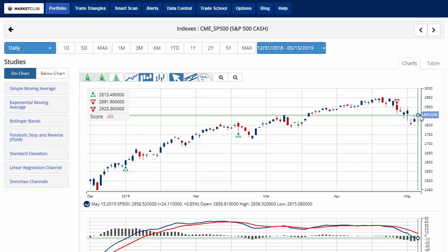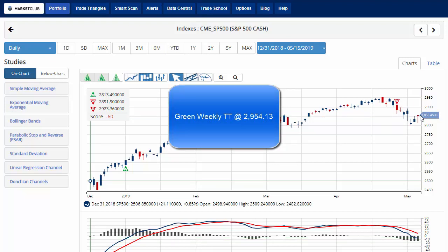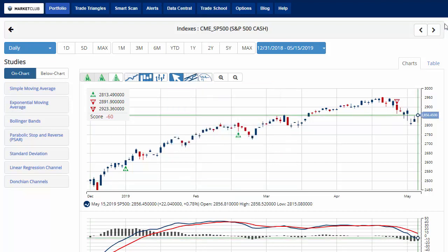We're taking a look at the S&P 500, which currently has a chart analysis score of negative 60, with a red weekly trade triangle and a green monthly trade triangle. Currently trading at 2,858.52, up about eight-tenths of a percent on the day, making it back-to-back gains mid-week. Key level to watch remains 2,954.13 — a move above that level would issue a green weekly trade triangle for the S&P 500.